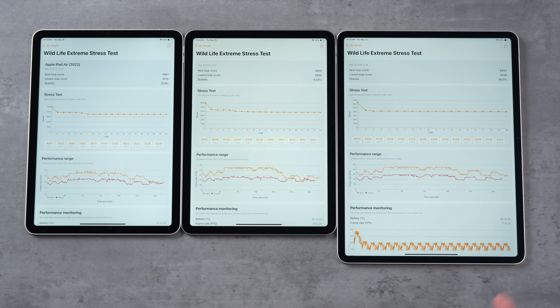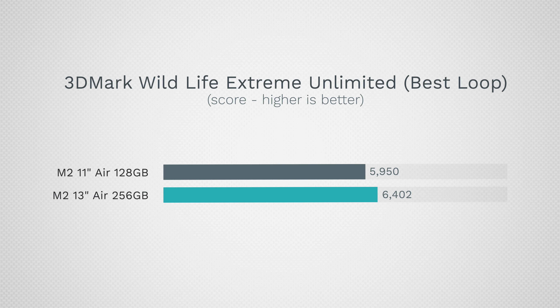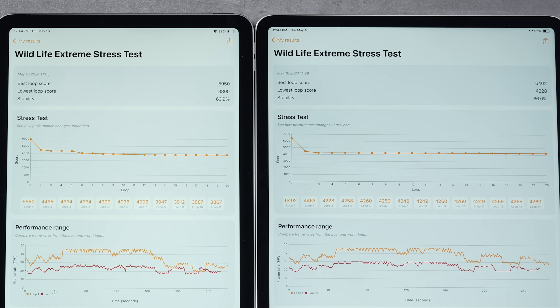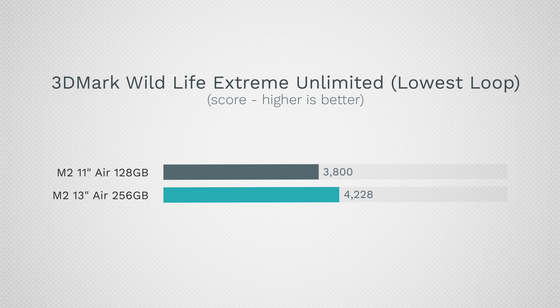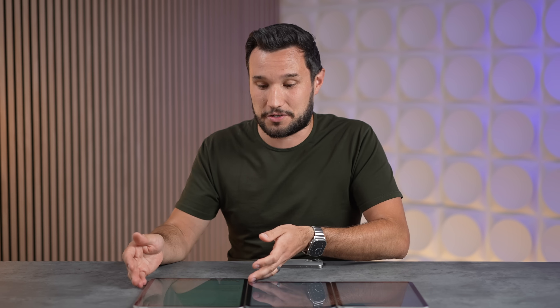When we look at the 13-inch M2, it gets 7.5% better performance at its peak — which is actually 30% faster than the M1 — and it's also a lot more consistent. Its lowest score is over 11% faster than the 11-inch M2 and about 20% faster than the M1 10.9. So if you like to game and don't mind the larger size, this is definitely the one for gaming performance.